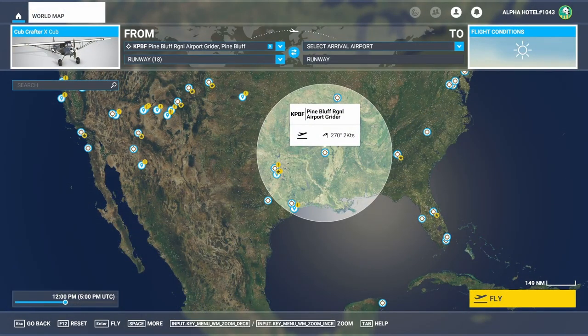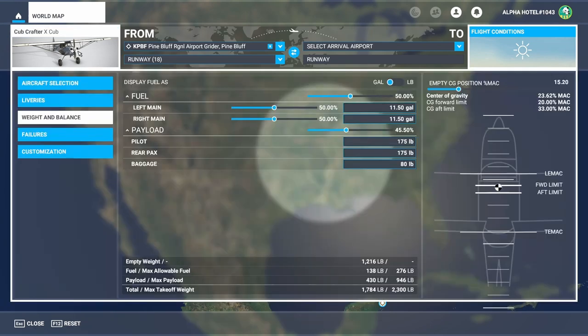For our demonstrations, we're going to use the Cub Crafters X-Cub. This is the most common tail dragger used on the bush strips — of the four currently available, this aircraft is used in three of them. It's a very nice aircraft with a Garmin EFIS setup and a 180 horsepower engine, and it handles really well, so it's a good airplane to start out with if you're moving into tail draggers.